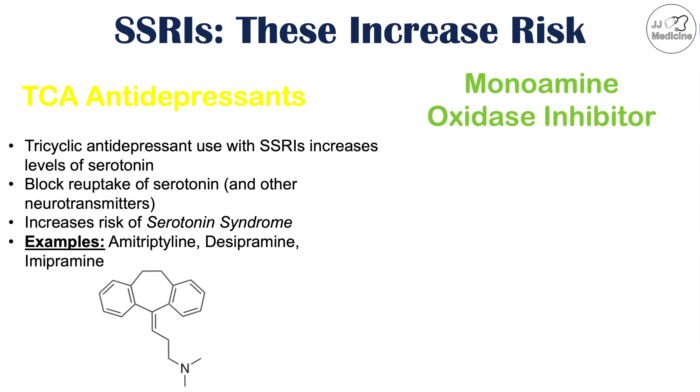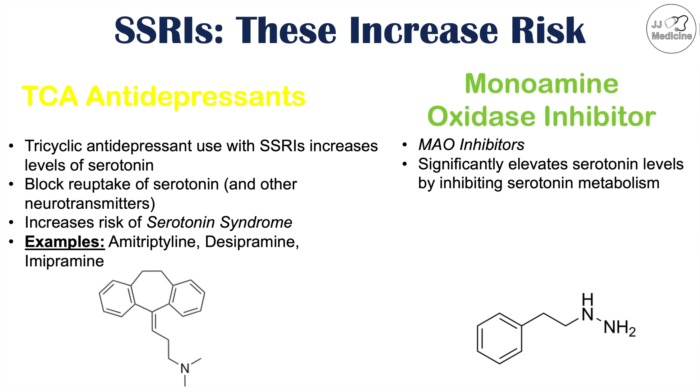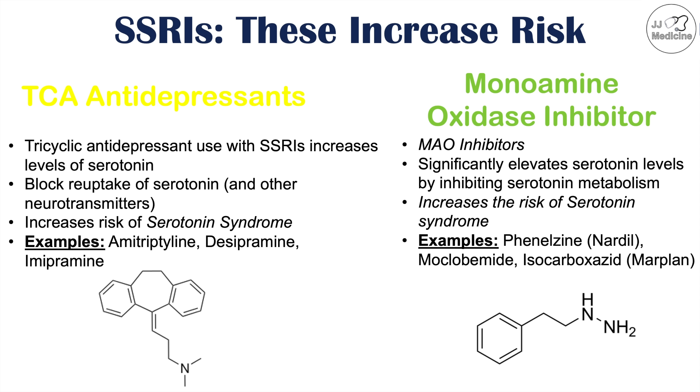The use of monoamine oxidase inhibitors along with SSRIs can also increase serotonin levels too much. MAO inhibitors can significantly elevate serotonin levels because they inhibit serotonin metabolism, and again this increases the risk of serotonin syndrome. Some examples of these MAO inhibitors include phenelzine or Nardil, moclobemide, and isocarboxazid, also known as Marplan. The use of these medications with SSRIs should be avoided as they can further increase levels of serotonin, raising the risk of serotonin syndrome.